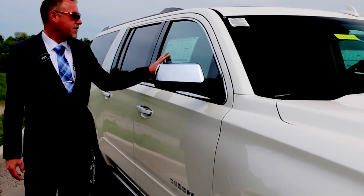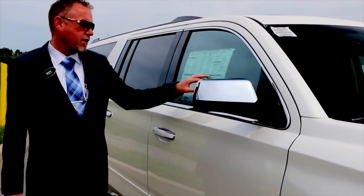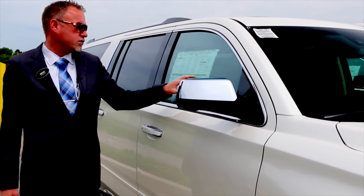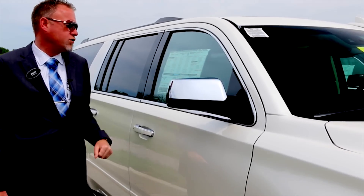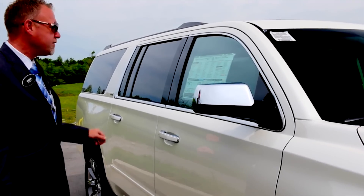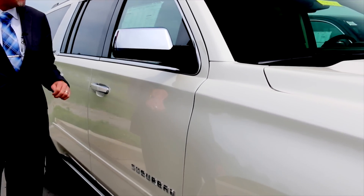This particular Suburban has the Sun and Entertainment package, the power retractable running boards, the upgraded White Diamond Tricoat paint, adaptive cruise control, 22-inch premium wheels, and the Max Trailer Towing package — which gets you a two-speed transfer case, the rear suspension package, and the rear cargo mat. Total list price is $75,550.